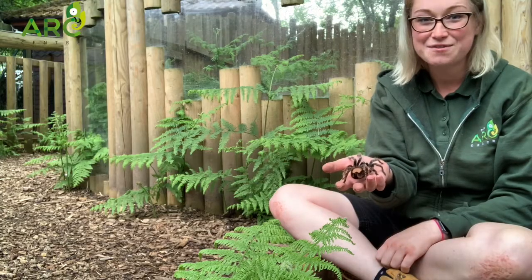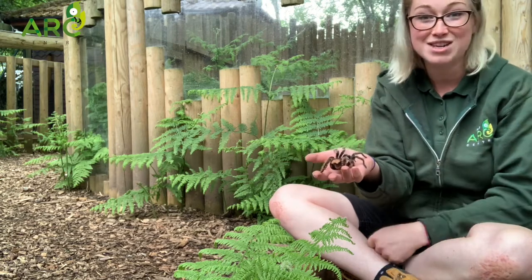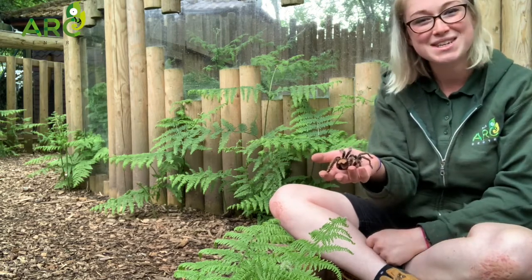Thank you so much for watching today's video. I hope you've enjoyed learning something about our incredible tarantula Aragog. Thanks so much for watching, guys. Bye!